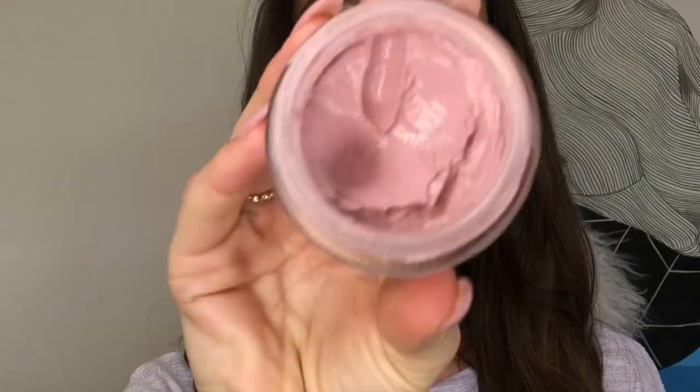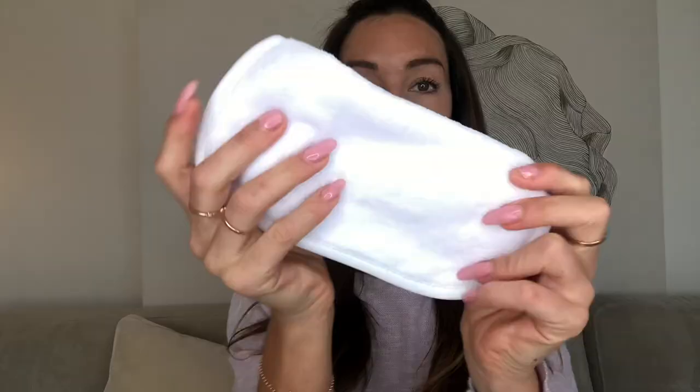First in the range is the Bloom Bomb Rose Clay Mask — it's a beautiful thick clay mask. You can remove it with these gorgeous makeup removing cloths, which is actually one of the nicest things I've ever removed my makeup with. I used this mask for the first time last week and my skin was really clear for about three days.